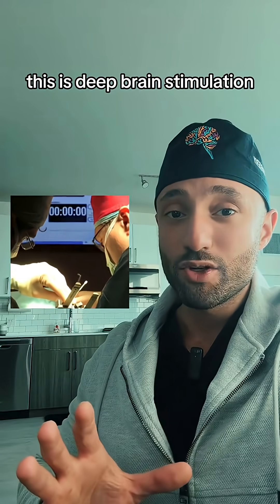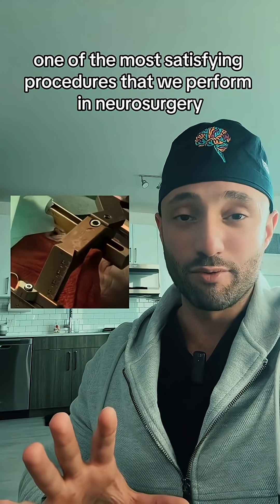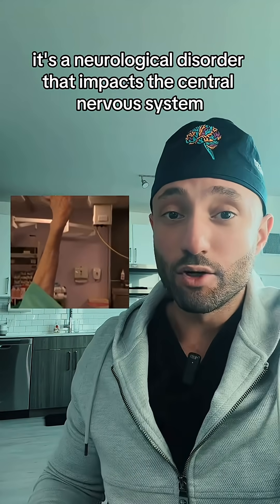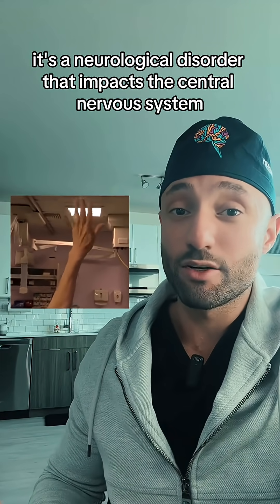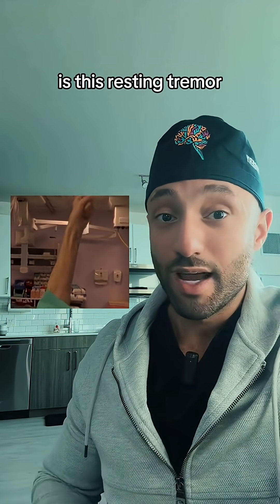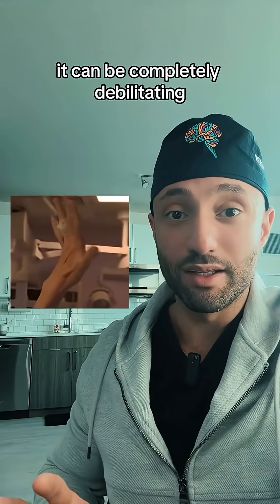This is deep brain stimulation, and it's arguably one of the most satisfying procedures that we perform in neurosurgery. This is an individual that was diagnosed with Parkinson's disease, a neurological disorder that impacts the central nervous system. One of the hallmark features associated with Parkinson's disease is this resting tremor. As you can tell, it can be completely debilitating.